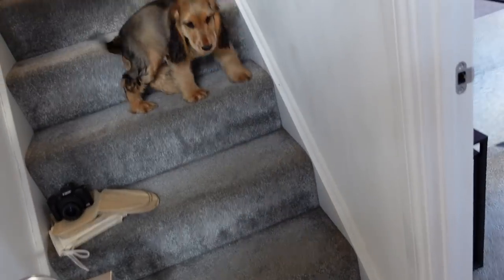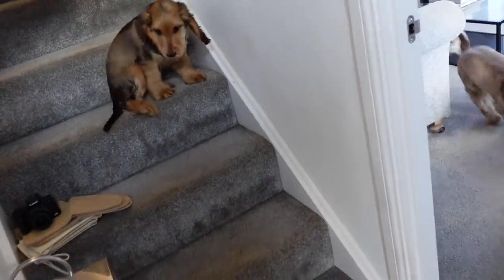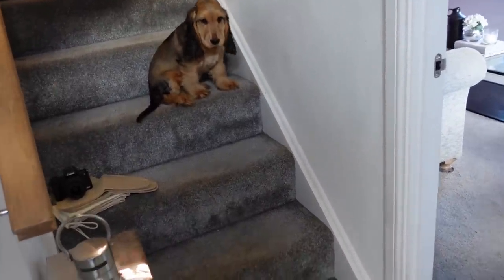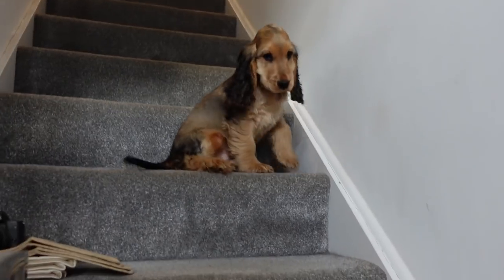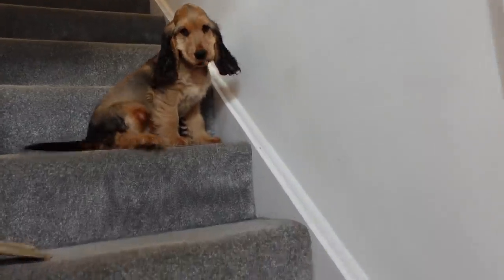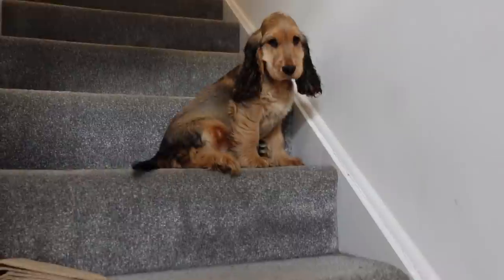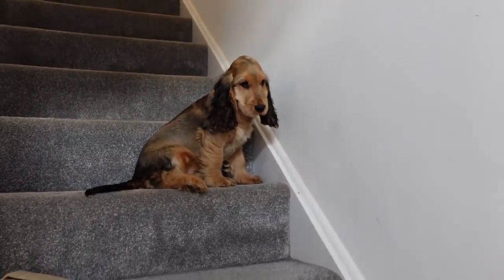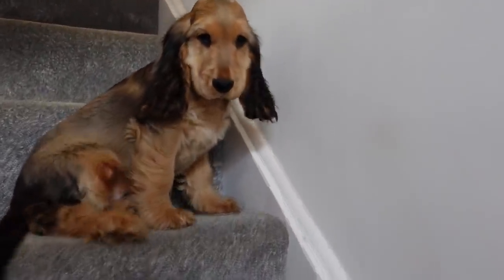Bolly, come down here. Come on. Bolly, you really need to learn to come down the stairs - come on, have a go. It's only little ones. Is he stuck, Desi? You can do it. Look how long his tail is. Oh my gosh, you are a big baby.